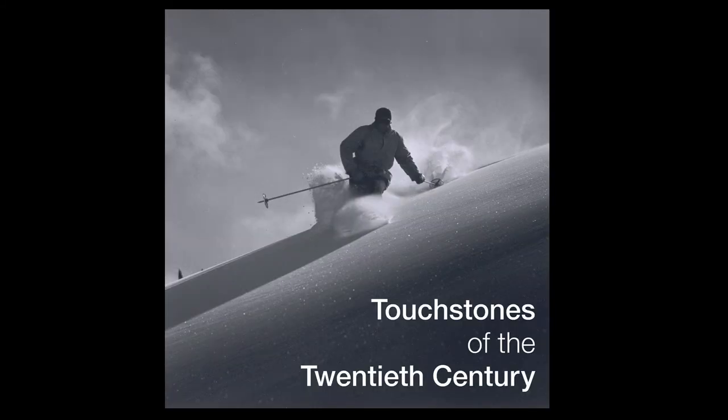I'm David Acton, Curator of Photographs at the Snite Museum. Here are some ideas about our exhibition, Touchstones of the 20th Century.